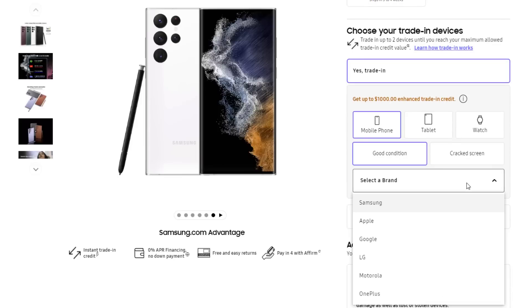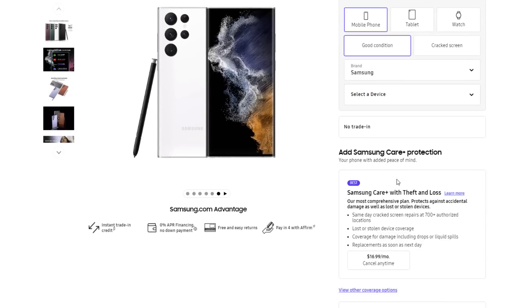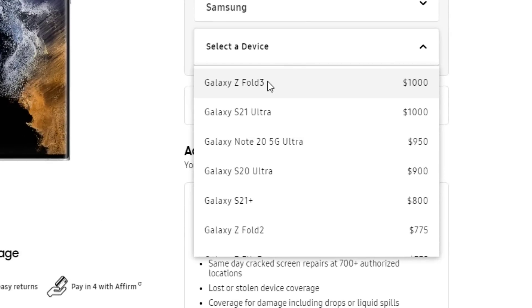And then I'm going to select the brand to be Samsung — you want to trade in your Samsung phone, they're worth a lot on this website. So then you select the device: the Z Fold 3 and the S21 Ultra are $1,000 — this is unheard of. And then you have the Note 20 Ultra at $950, and the S20 Ultra at $900. This is crazy.